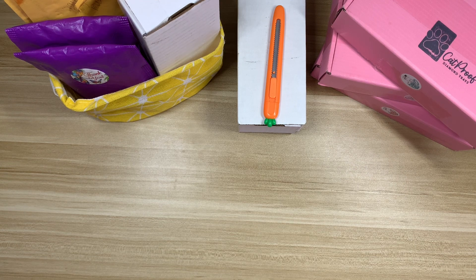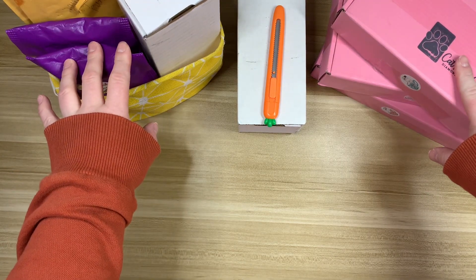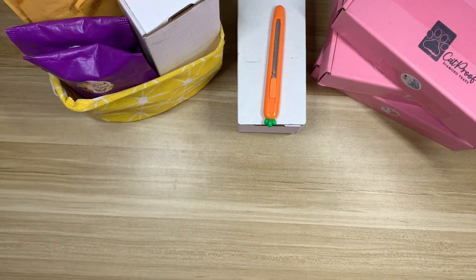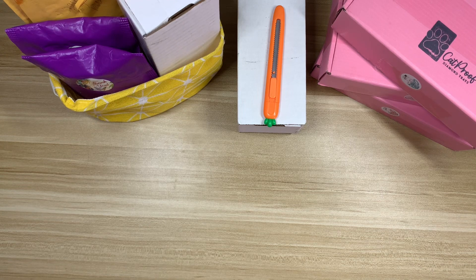Hi everyone, welcome back to my channel. Today I'm here with a small shop haul to share with you all. I have a lot of things to get through, but a few of these packages are actually from the end of January — I ordered them during New Year's Eve sales and they've just been sitting. So I'm excited to get into them. Some packages are already open since I used a few items in January. We have some pens, some trays, some putty, and lots of different things.